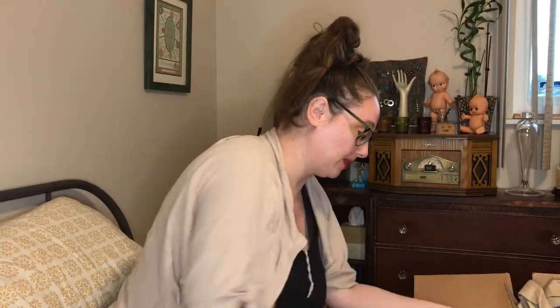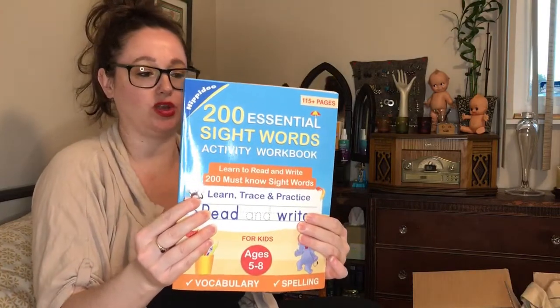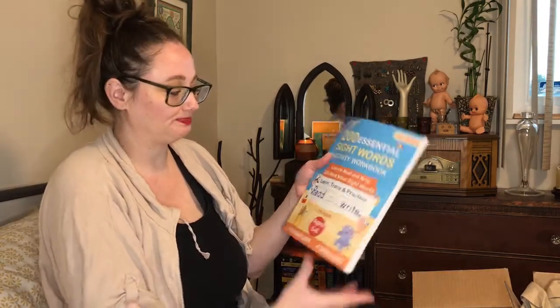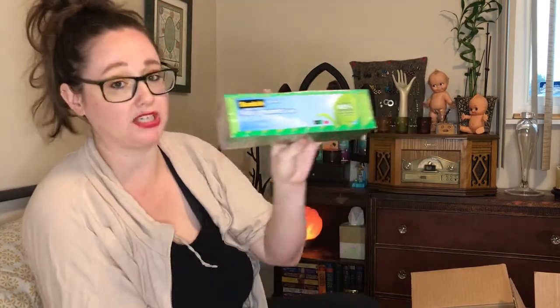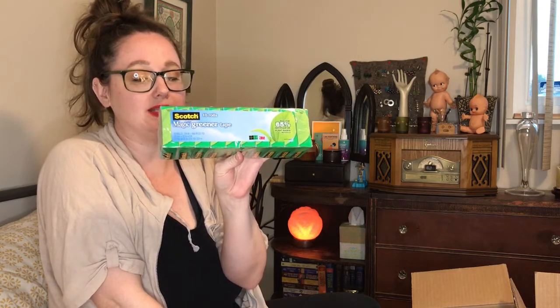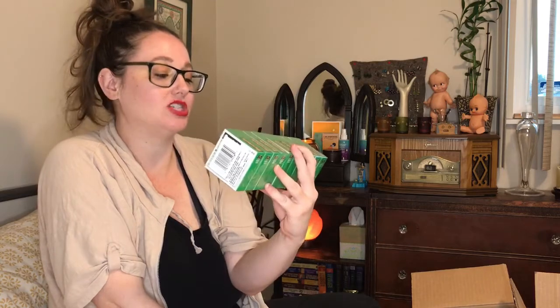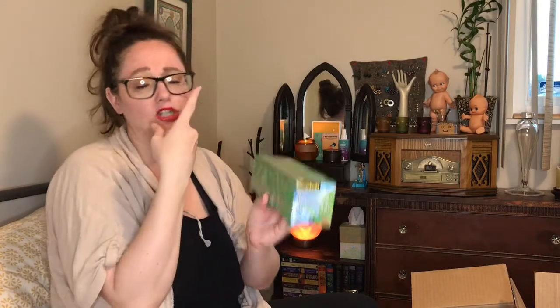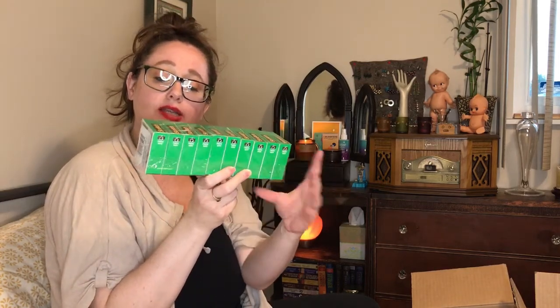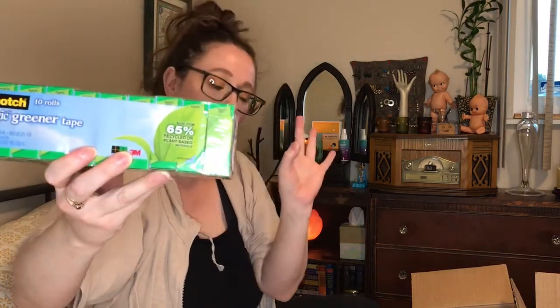The other thing I bought from Amazon was a sight word book for my son — I thought it was really cool because not only is he learning to read but he's learning to write at the same time. I wouldn't consider this low waste but it's something we bought this year for homeschool. I also got a few things from Target, including this Magic Greener tape. You can buy craft tape or paper-based tape with low waste adhesives, but I still need my clear scotch tape, and this is just a better option — especially when bought in bulk without the roller. It's 65% recycled or plant-based content and works great.